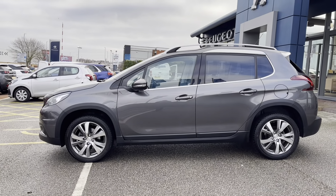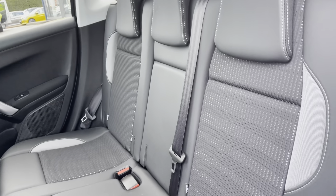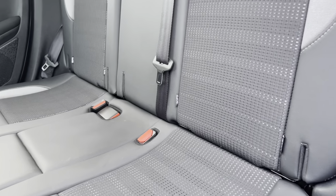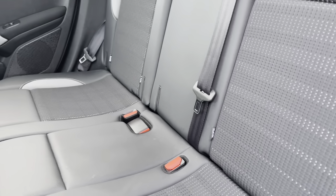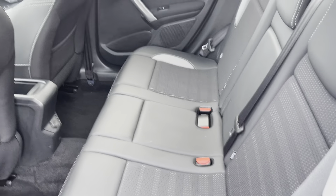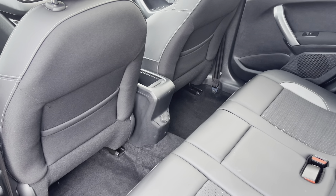Taking a close look at the rear interior, we can see it's finished with part black leather and cloth upholstered seats. Looking down, we can see three ISOFIX points making installing child seats very easy, as well as three spacious and comfortable seats for your rear passengers. Panning around, we can see the 12-volt charging port and storage pocket on the back of the front seats.